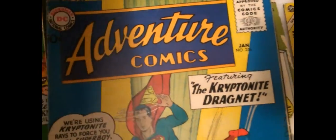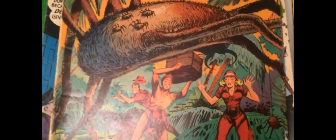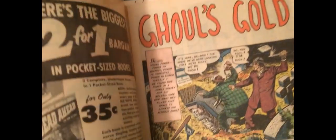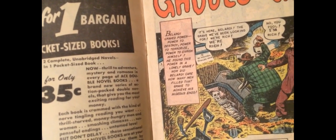Now we get into horror. Web of Mystery, number 11. Is that cool or what? Look at this cover — wow, giant spider attack. And as I'm tired of saying and you're probably tired of hearing, look at the shape. It's got to be in the fine to very fine range, and there's something really nasty happening on the back — but there is not. There's a little bit of spine wear there. That's a really cool pre-code horror. 1953, there you go. Pre-code horror.